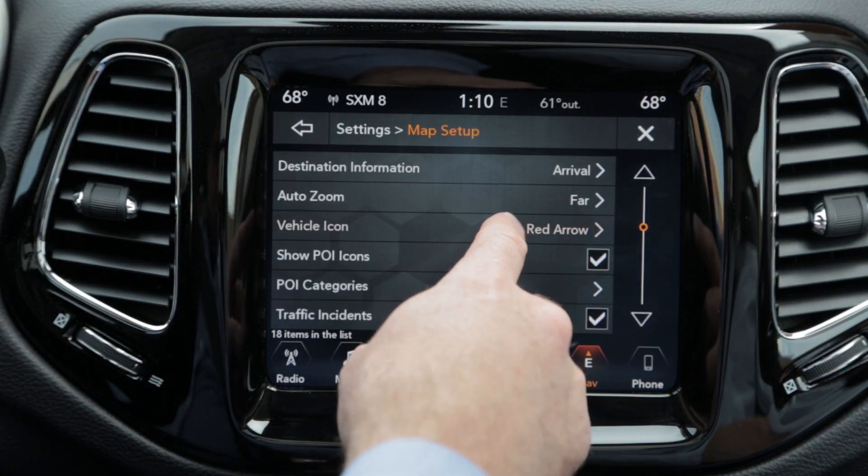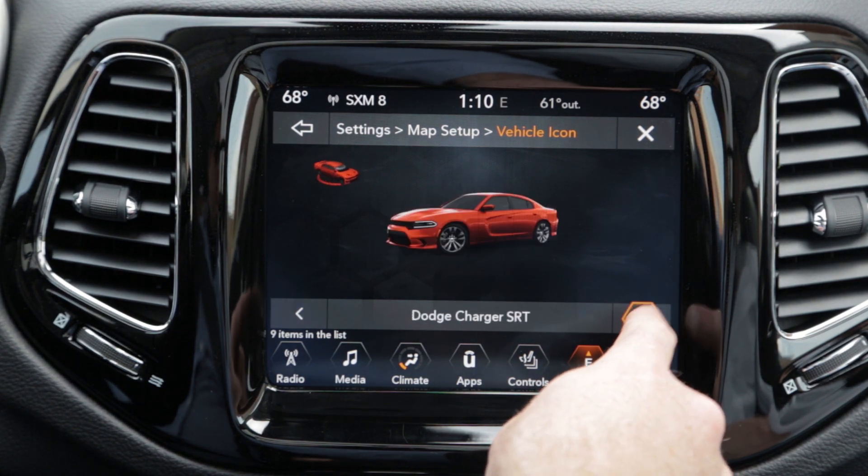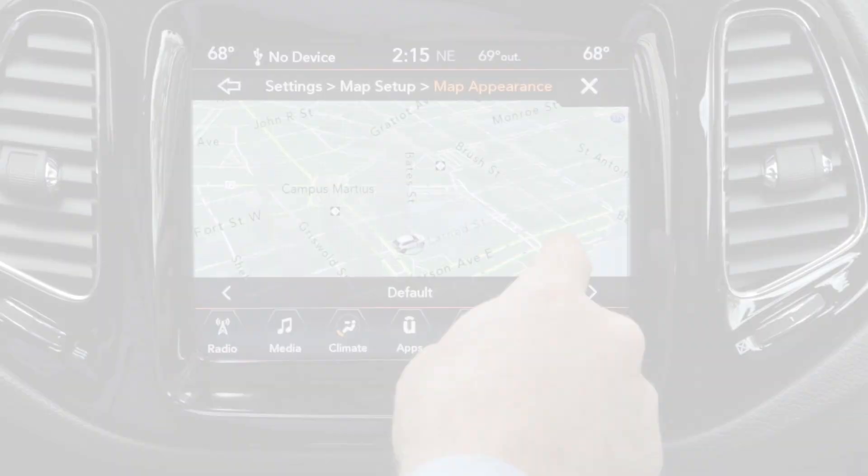When it comes to customizing your navigation, FCA features several cool options for the driver. You can choose a vehicle icon of your liking, as well as a navigation view which fits your mood.